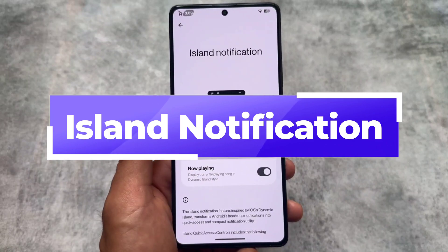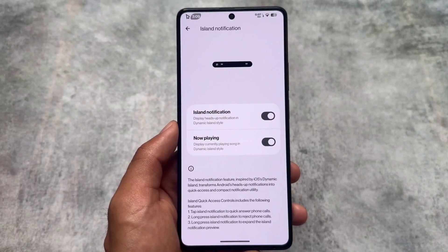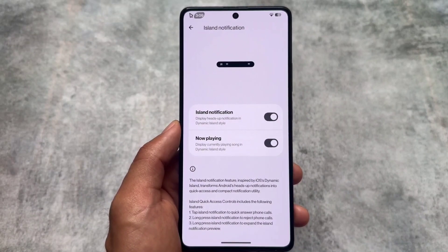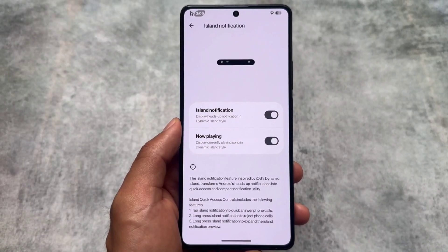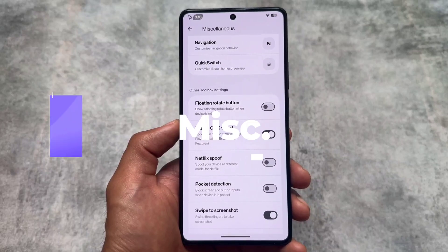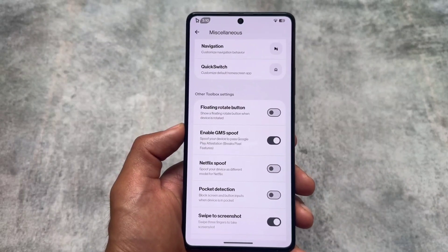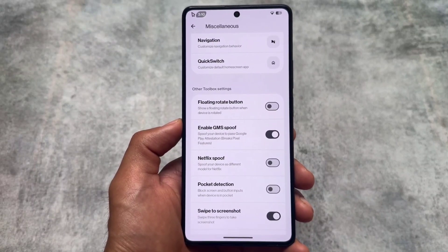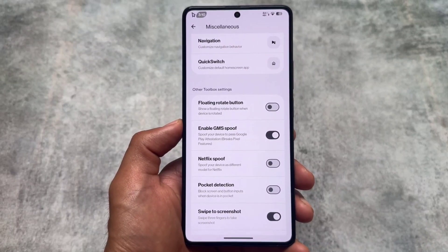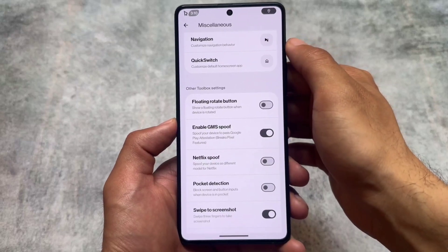Island notification was already there, and with this new update some features have changed — more apps are integrated with it, such as contacts and messages, so there is more app support for Island notification. Moving into the miscellaneous options, some spoofing options are still present, like swipe to screenshot and Netflix spoofing. We also have the enabled GMS spoof option available, which means you can spoof your device to pass Google Play attestation.